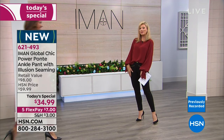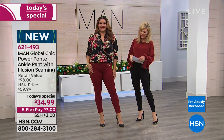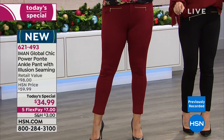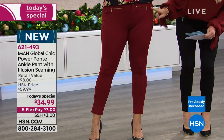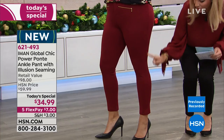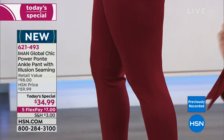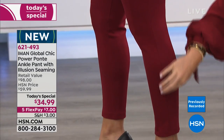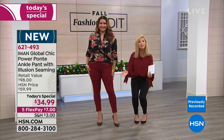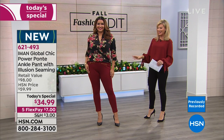Annette's wearing the beautiful sangria — we could all use a little sangria in our lives. Look at the seaming coming from the side down to the front, and another seam down the back. It's a secret slimming silhouette system with built-in support, so you don't have to worry about special undergarments.